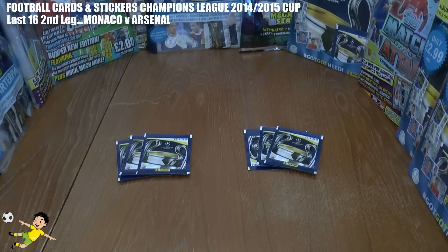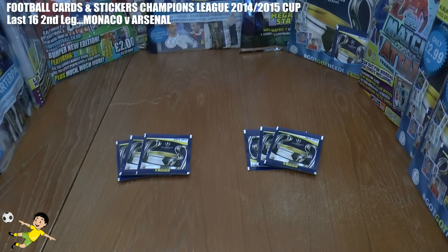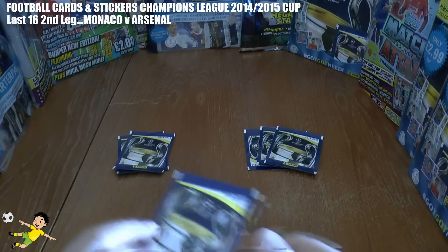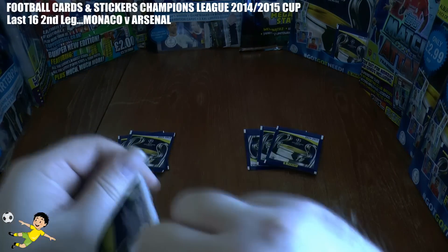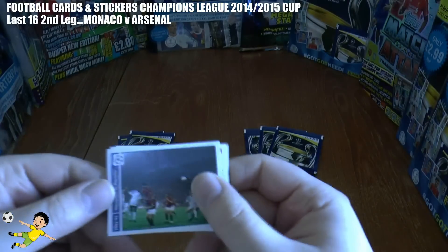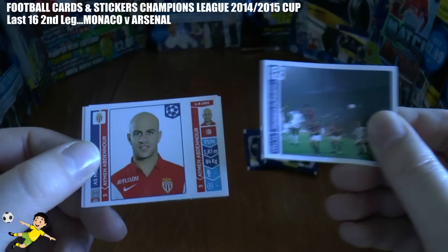Hi guys, Football Cutters Stickers here and welcome to our last 16 encounter between Monaco and Arsenal. Monaco produced a fantastic 1-0 away win at Arsenal in the first leg, so they now head to France for the second leg with a one goal advantage. Can Arsenal recover this away from home? Let's find out.